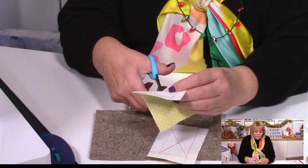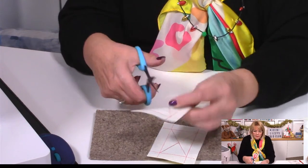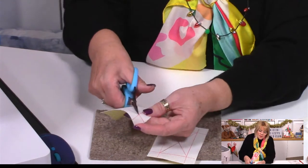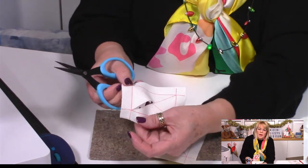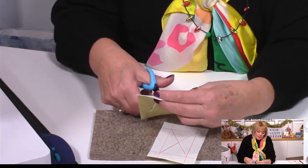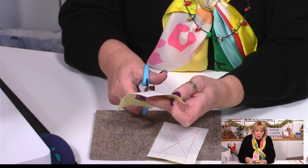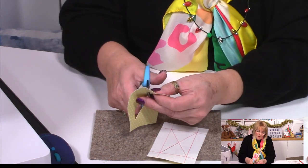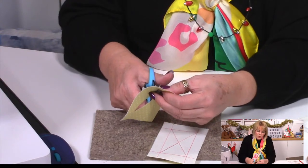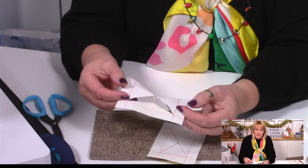Do the same with the second piece - fold it in half along the diagonal line and cut right up to the points in the corners. Don't worry if your cutting isn't brilliant - you're going to fold all this back so you won't see any of it. It's just there as a help to you. In a minute we'll be cutting quite a bit of this back. There's our other piece cut.